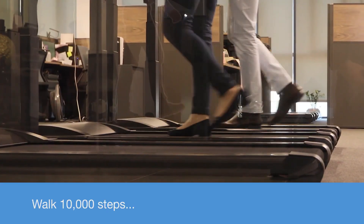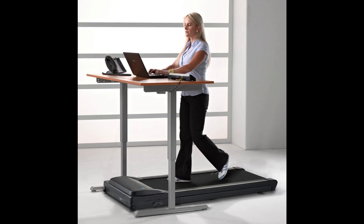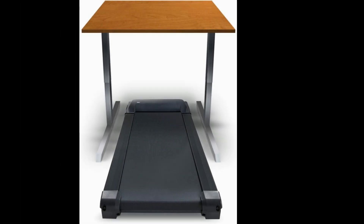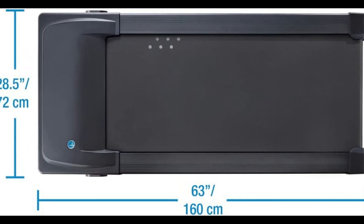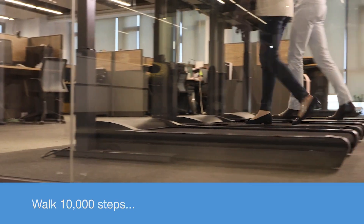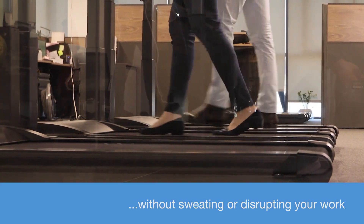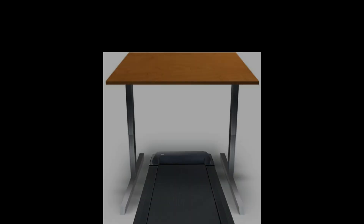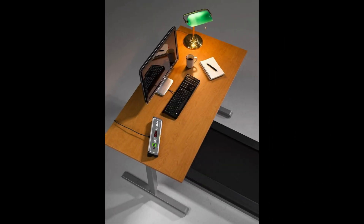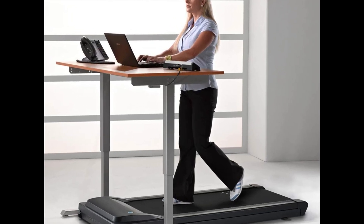Now, let's shift gears to those who want to stay active while working, or simply prefer a more discreet workout setup. Enter the Lifespan TR1200DT3, the best under-the-desk treadmill. This treadmill seamlessly integrates with your work routine without compromising on fitness. The TR1200DT3 is designed with a compact form factor, allowing it to fit seamlessly under most desks. With a whisper-quiet 2.25 HP motor, you can walk or lightly jog while focusing on your tasks without disturbing your surroundings.